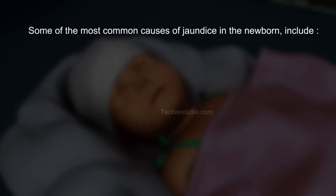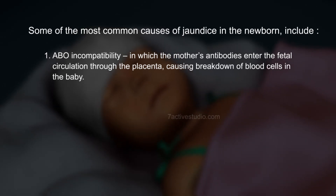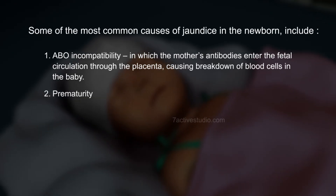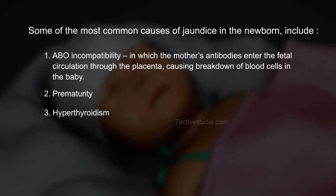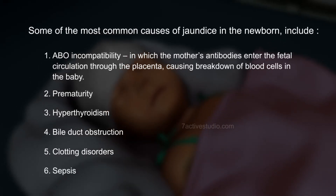Some of the most common causes of jaundice in the newborn include: 1. ABO incompatibility, in which the mother's antibodies enter the fetal circulation through the placenta causing breakdown of blood cells in the baby. 2. Prematurity. 3. Hypothyroidism. 4. Bile duct obstruction. 5. Clotting disorders. 6. Sepsis.